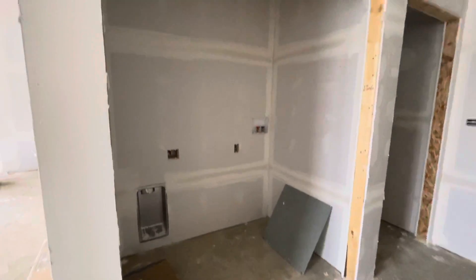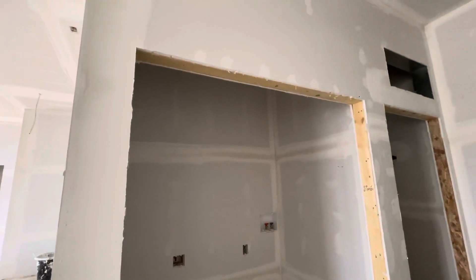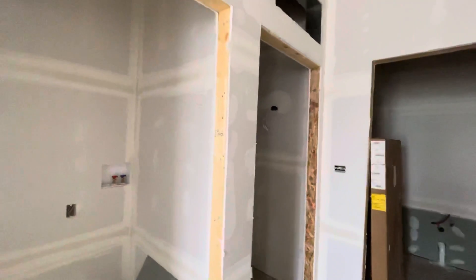Laundry will be tucked away in this closet, and your HVAC and utilities will be right in here.